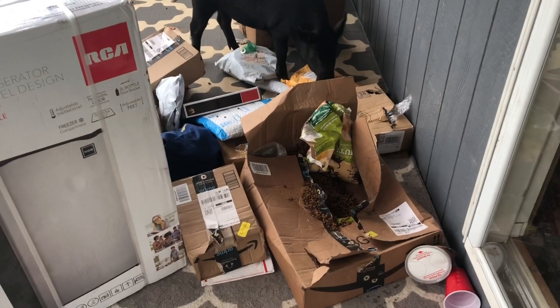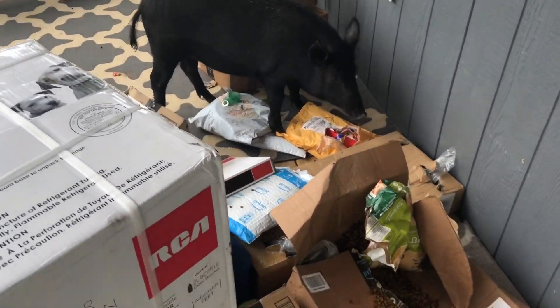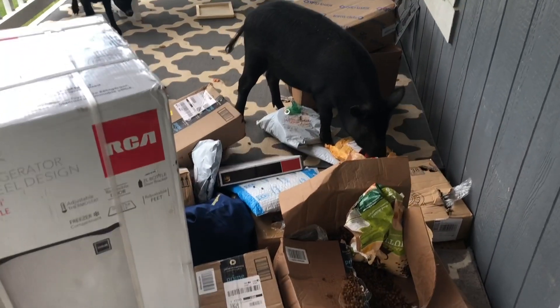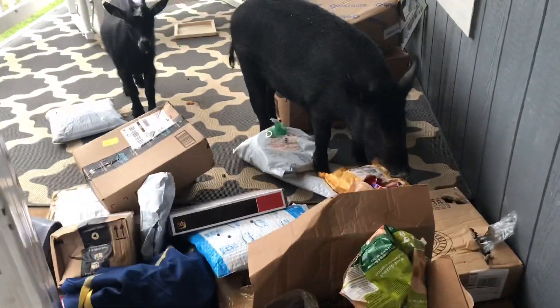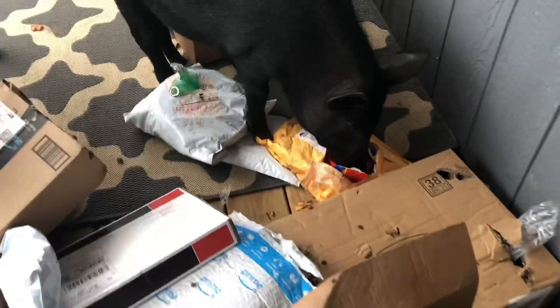Whenever Amazon drops the packages off we put them on the porch so that it'll be easier for us to make our monthly gifts and goodies video with all the packages. But as you can see that's where the golden girls mostly got that bag of pig treats from. They get into literally everything — they opened this dog food, Trudy got into those animal crackers.